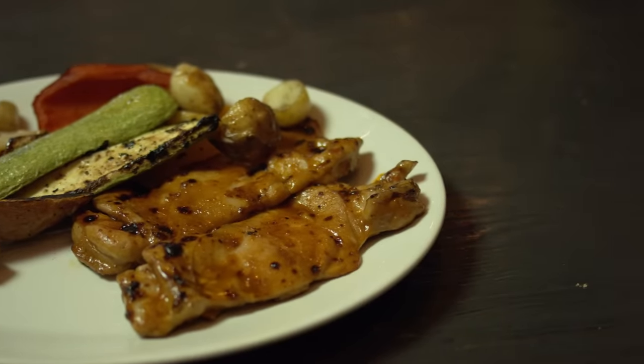The air fryer is a champ when it comes to reheating your favorite leftovers. Pizza stays crispy on the bottom while melting the cheese on top. Tater tots and fries are re-crisped to perfection. Pretty much any solid food is better reheated in the air fryer than anywhere else.